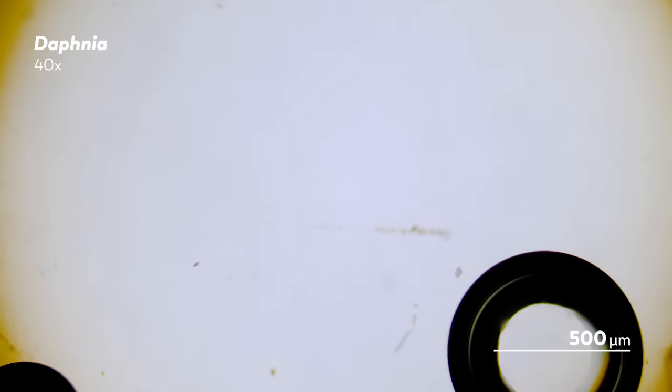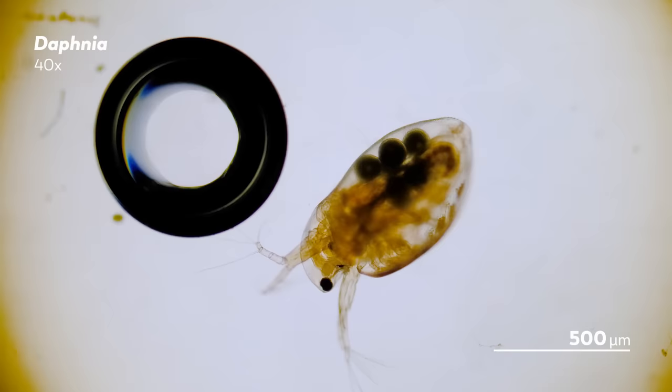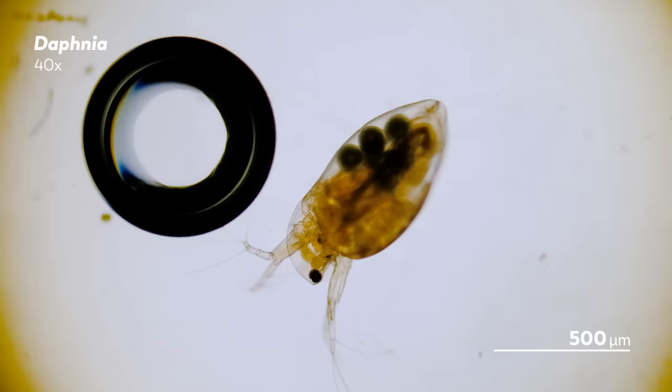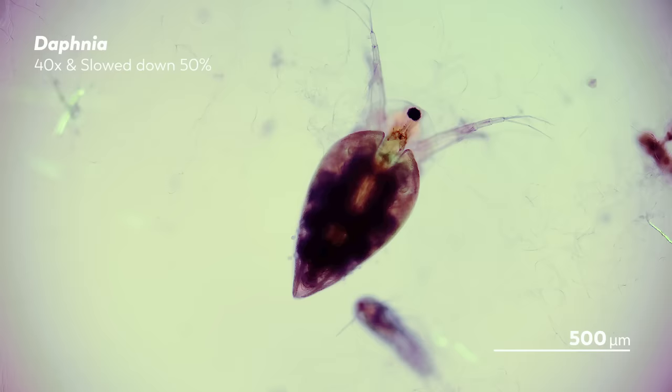The young larvae stay inside her brood chamber for about three more days, emerging as young Daphnia that are genetically identical to their mother. With asexual reproduction, a female Daphnia might produce a clutch every three to four days until her death, producing more clones of herself and rapidly increasing their population.